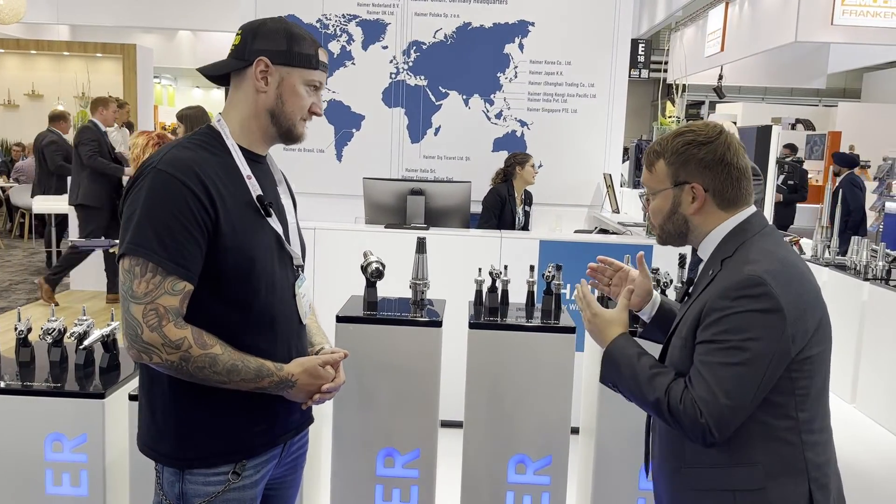Welcome to our live coverage of EMO 2023. I'm joined here at Hymer by Andreas Hymer. Nice to meet you, thank you for joining us today. It's a pleasure to have you here. What do we have going on at the show this year? We have a lot of new innovations and world premieres. I want to start, as Hymer is really the global market leader when it comes to tool holding and shrink fit tool holding, with a brand new innovation: our Hybrid Chuck.